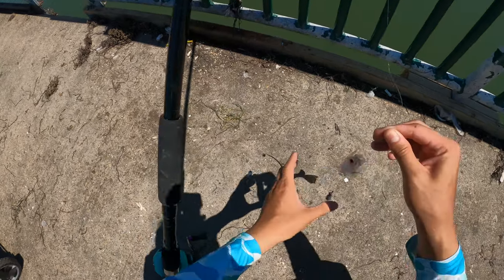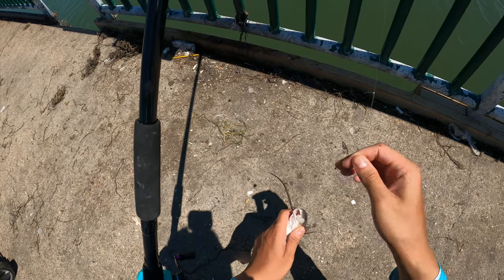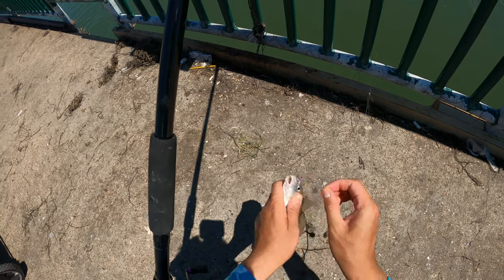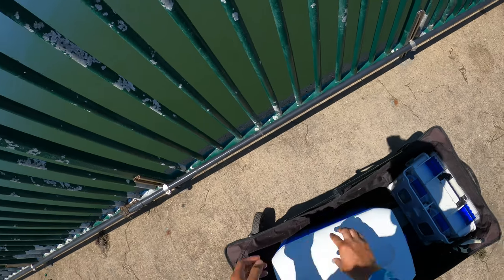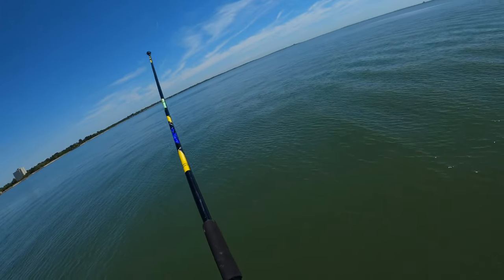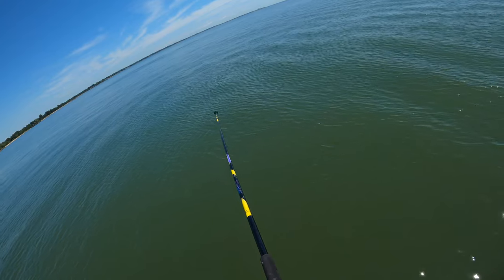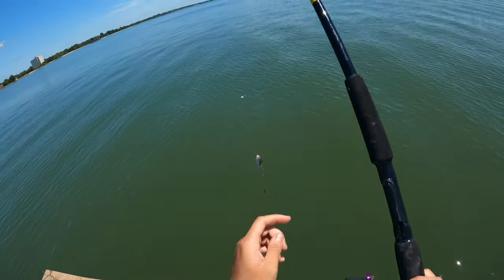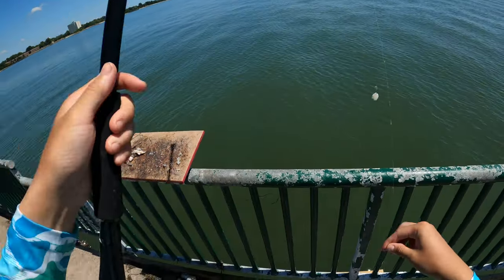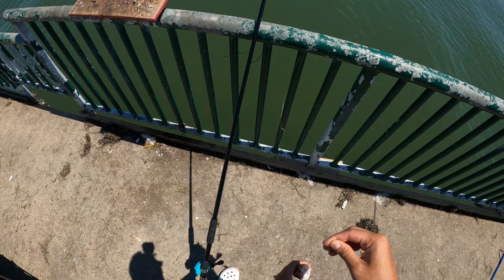Gotta be careful with the gill — it flares out and has spikes. I might keep this guy honestly, there's no size limit, so might end up using him as bait later. This guy hit right there — set the hook on it. Probably another croaker. Yes sir! Looks like I'm gonna stay here then — a lot of croaker bites. I don't mind croakers, I'll take them over spot.